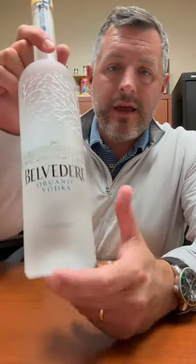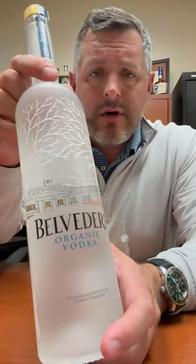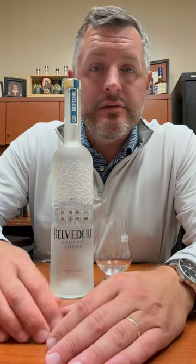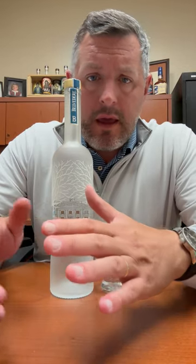Today I'm taking a look at Belvedere organic vodka. There's just been a battle in imported European vodkas between Grey Goose and Belvedere. Belvedere has always been just a half price point higher than Grey Goose. And as opposed to being made with French wheat, Belvedere is made with Polish rye — 100% organic Polish rye, made in a very old operating distillery in Poland.